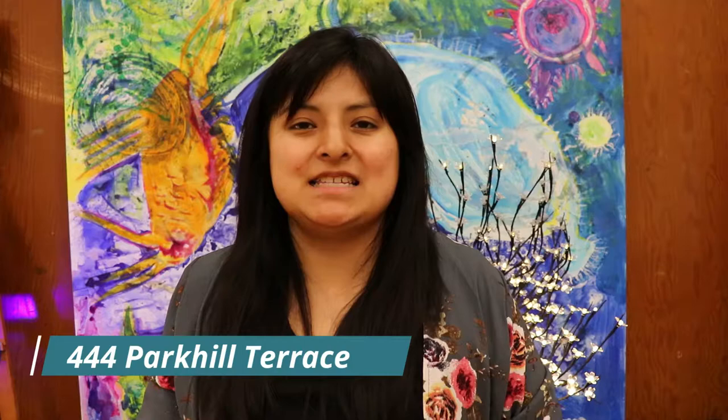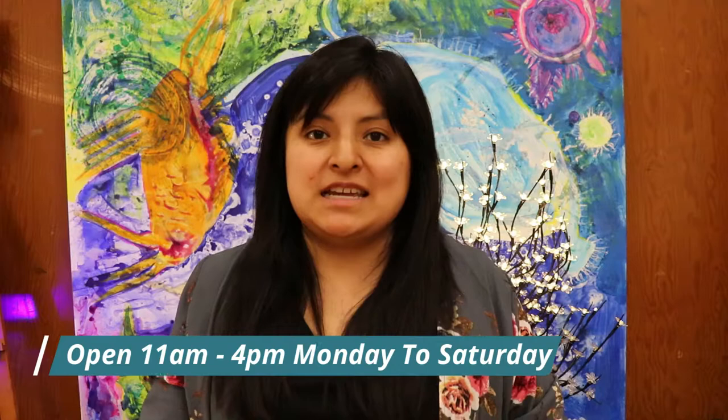Hello and welcome to the Arts Council of Ladysmith and District. We are here today at the Ladysmith Waterfront Gallery, located at 444 Park Hill Terrace in Ladysmith. I'm standing right now in our gallery space housing our current exhibition, Abstract. This exhibition will only be available for a couple more days — it will be closing on Thursday of next week, so we highly recommend that people come in and view the work.